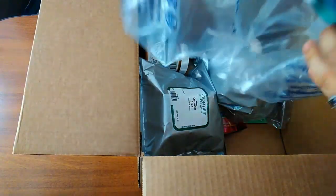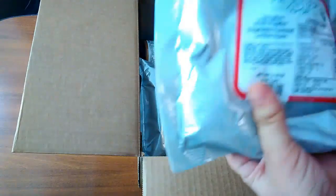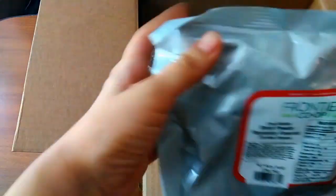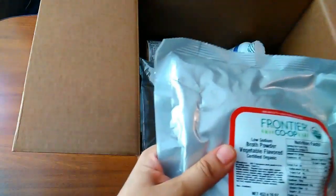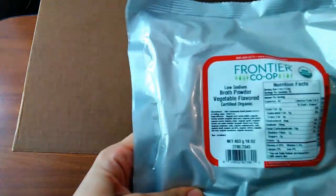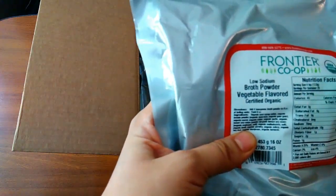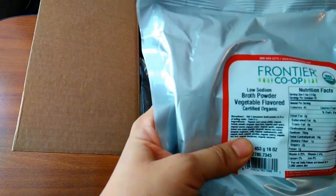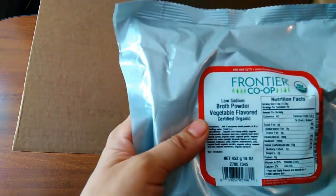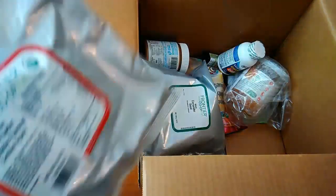So what do we have here? This is vegetable broth. It's a big amount. I love to buy from this company, Frontier Co-op, in bulk, because they are cheaper than other brands of the same product. I always come across this ingredient in recipes. So many recipes I can do because of this broth, and I really don't want to cook my own broth — it takes so much time. Now I will have the solution.